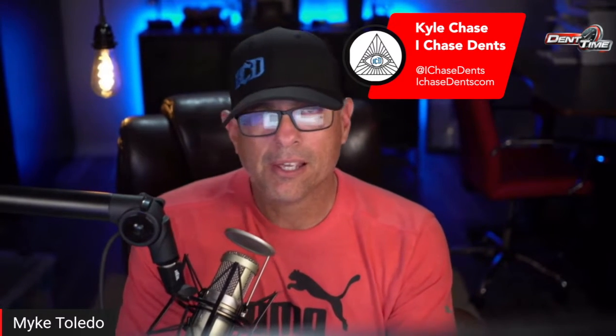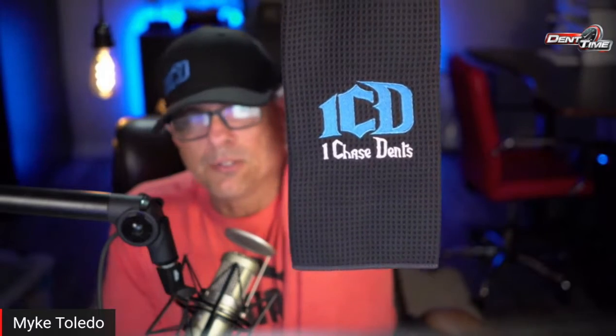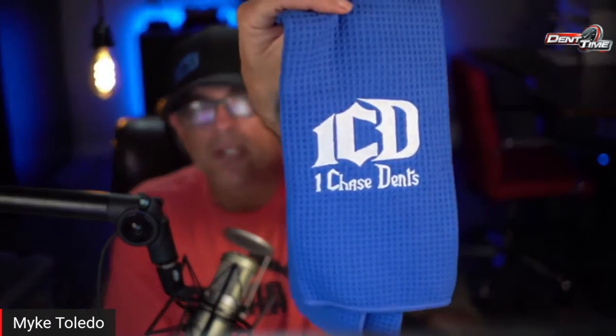Kyle Chase sent me his hat — thank you very much. It's I Chase Dents, and his name is ironically Kyle Chase, which is awesome — he's a hail tech and his last name is Chase. He also sent some cool detail towels. This guy brands himself well. Nice job, nice job.